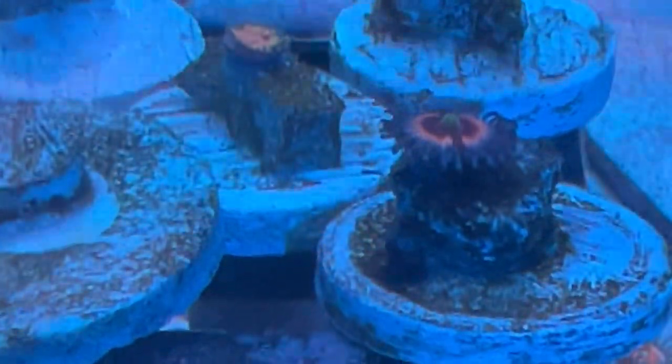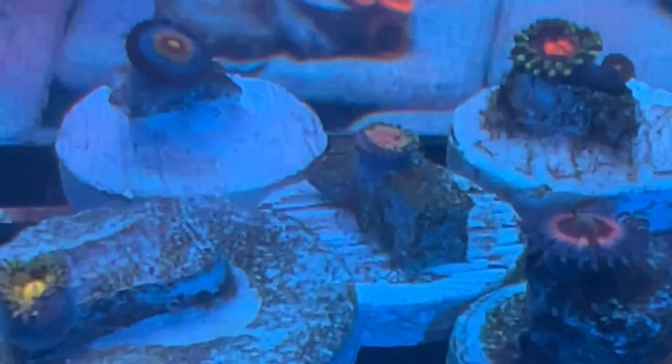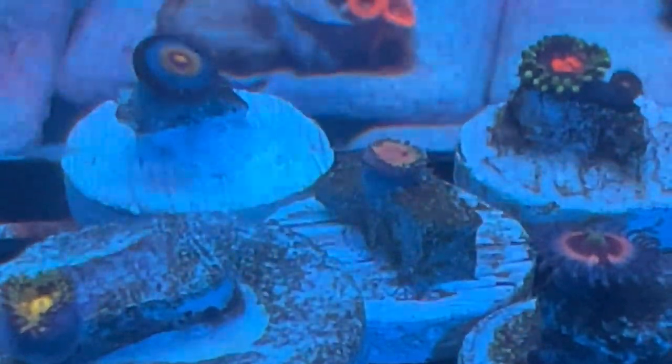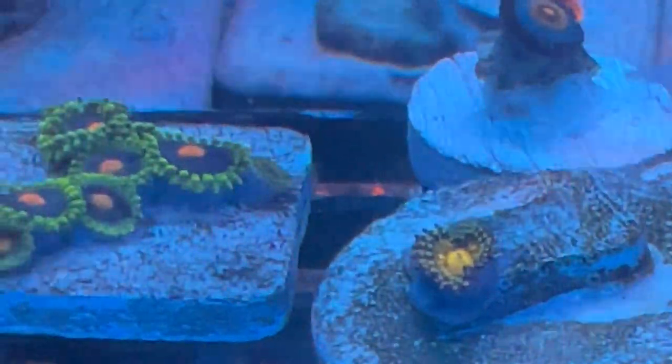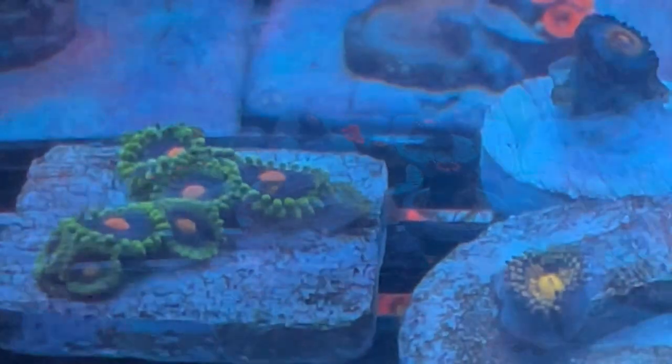I love zoas — I think they're awesome. It's really cool because when you get them as a single head they multiply and grow into a huge colony. That's the fun part for me.